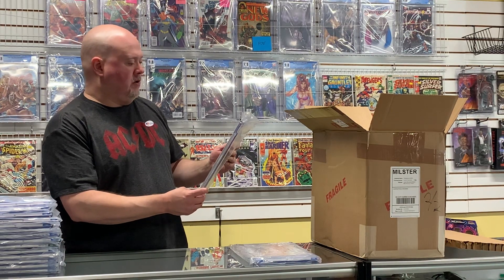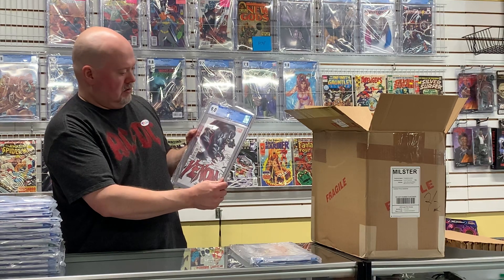Here's another Venom #1 — came back a 9.0.